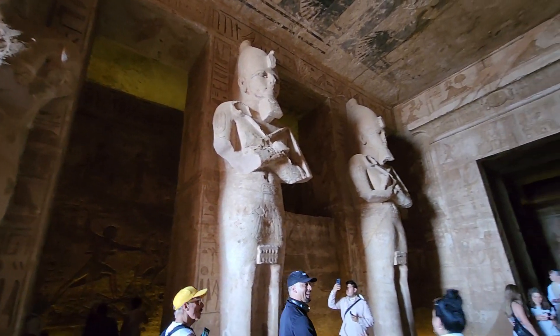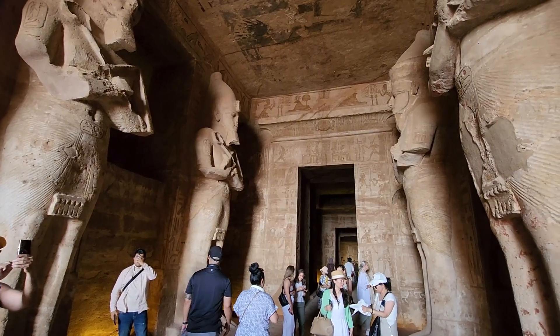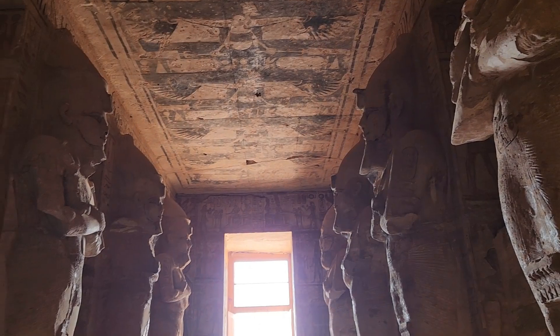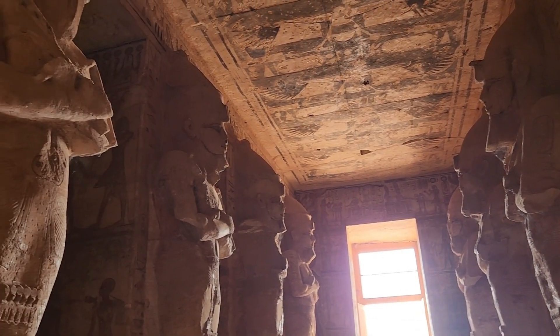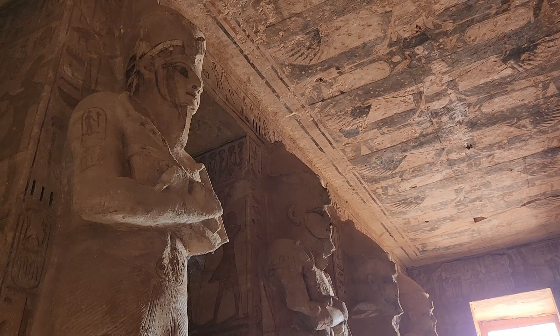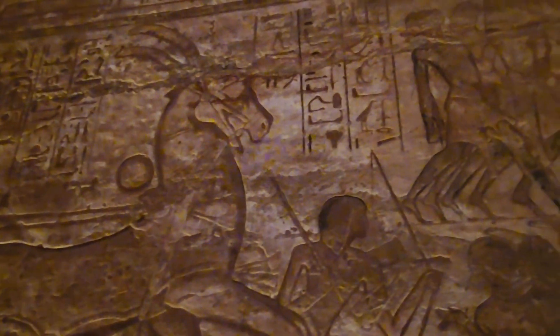Nubia was very important to the Egyptians because it was a source of gold and many other precious trade goods. Ramses II therefore built several grand temples there in order to impress upon the Nubians Egypt's might and Egyptianize the people of Nubia. The salvage of the Abu Simbel temples began in 1964 by a multinational team of archaeologists, engineers, and heavy equipment operators.